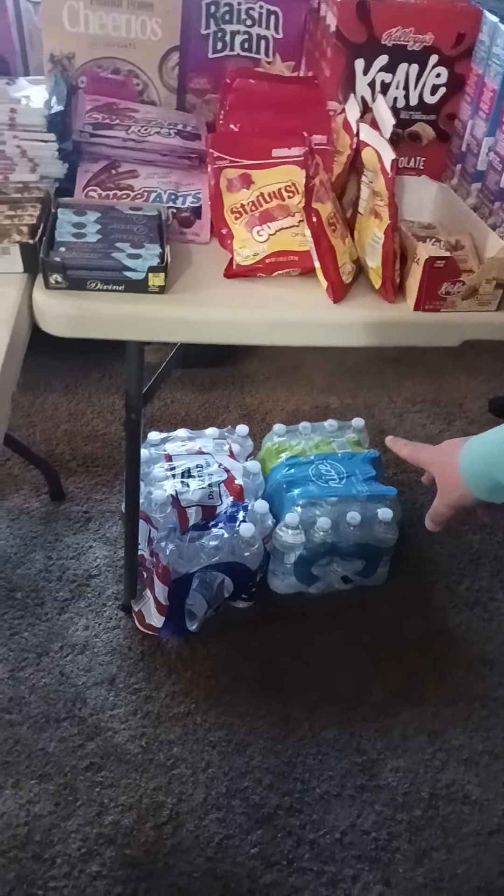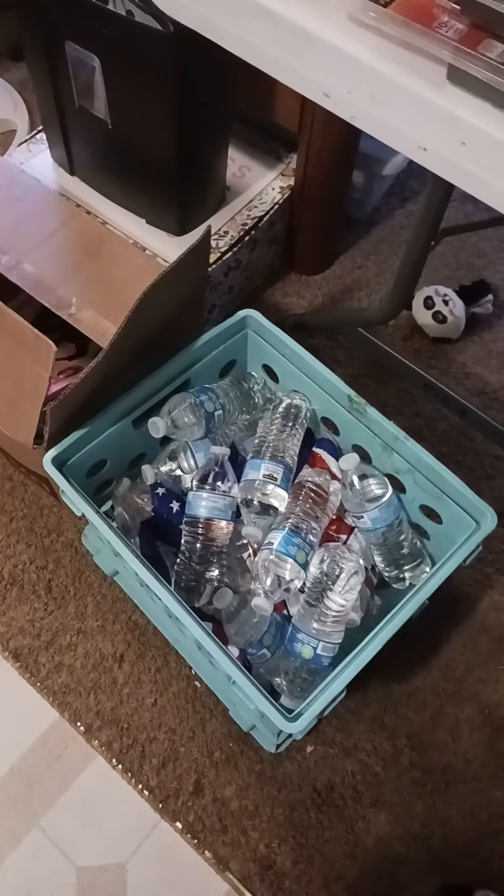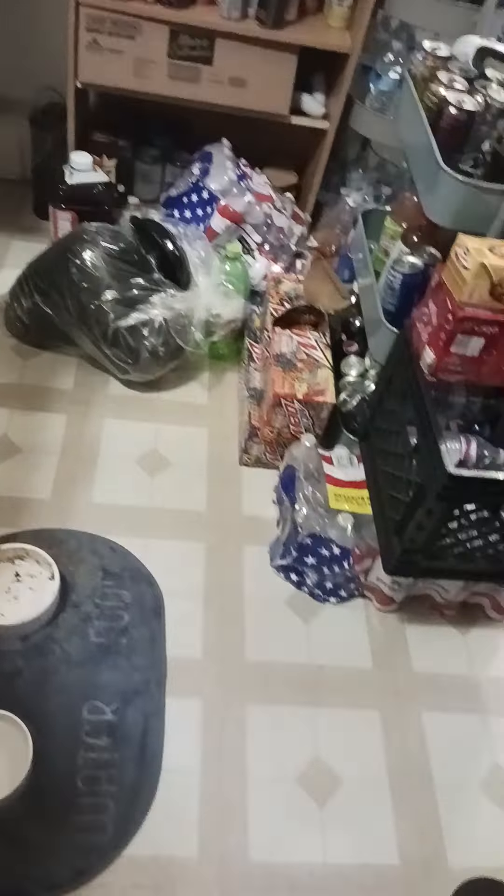We also have two packs of water along with this whole crate full of water — because we need more water, guys. I found all this water in the dumpster.